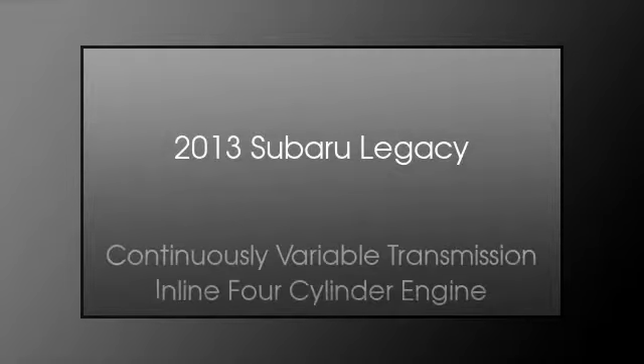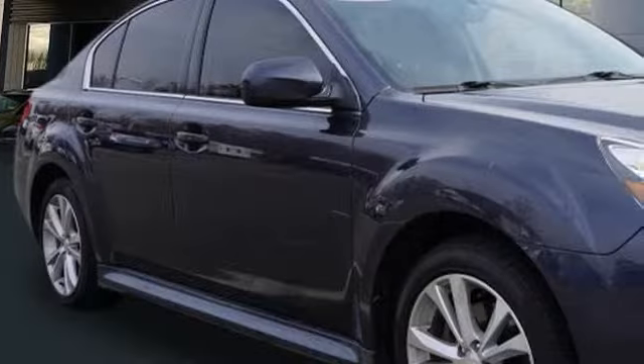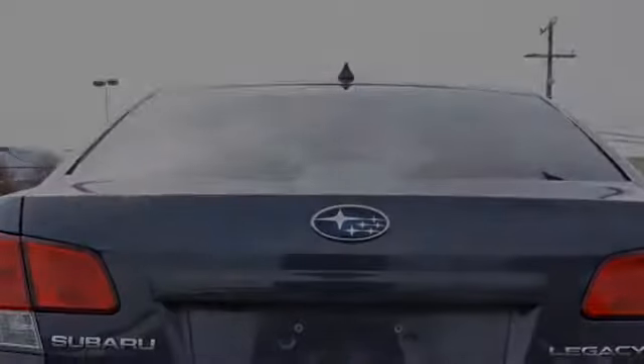This is a 2013 Subaru Legacy. This car has a continuously variable transmission and an inline four-cylinder engine.